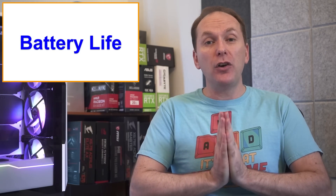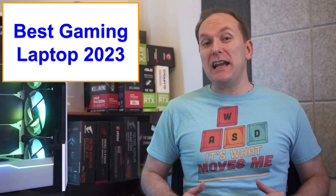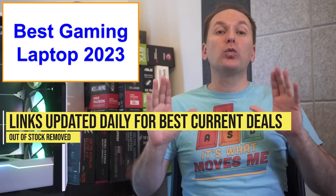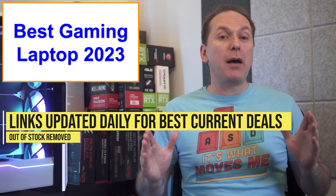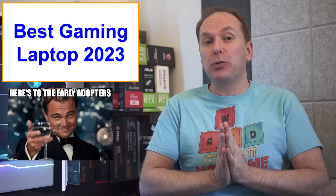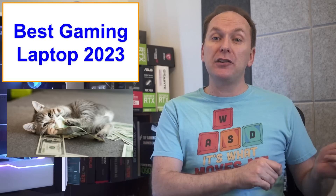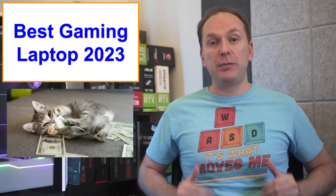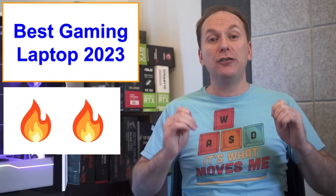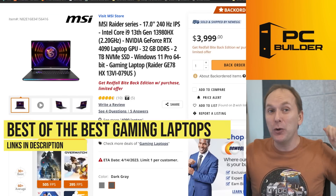The product recommendations are all going to be listed down in the video description below, and I'm going to update those links regularly with the best deals — so check them out for current pricing and availability. While you're going to pay an early-adopter premium to get the newest laptops, you can get some great deals on last year's models. Links with fire emojis are great deals, and two fire emojis means an incredible deal for the performance.